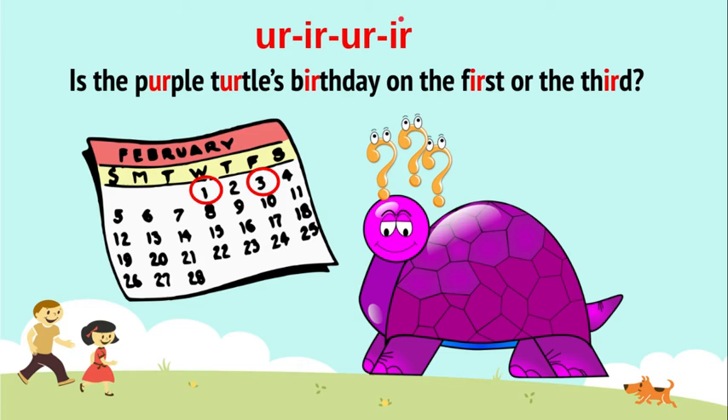So we have U-R and the letters I-R. They look different, right? But they sound the same.